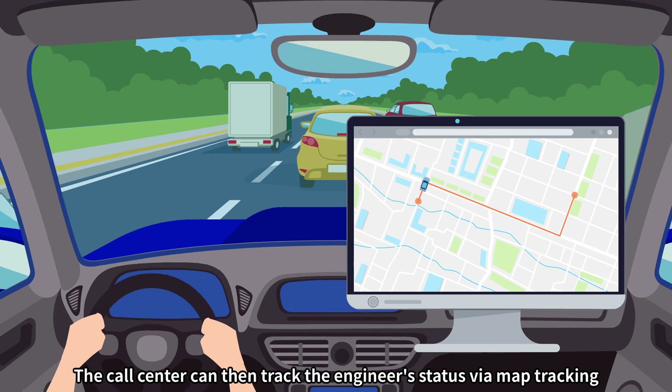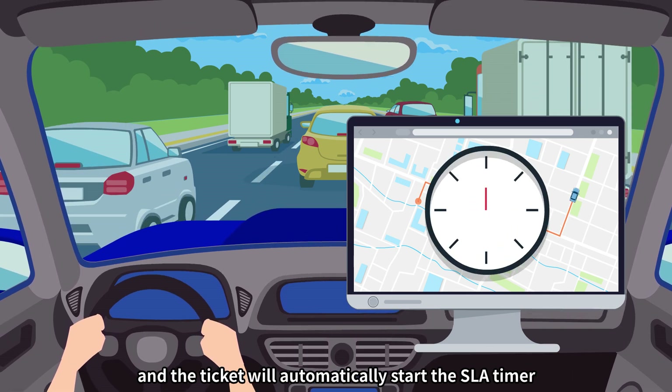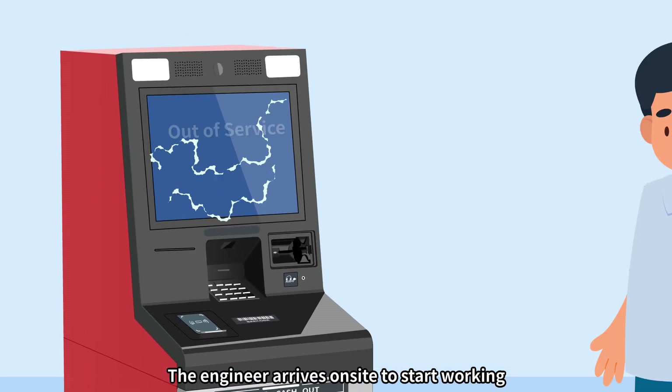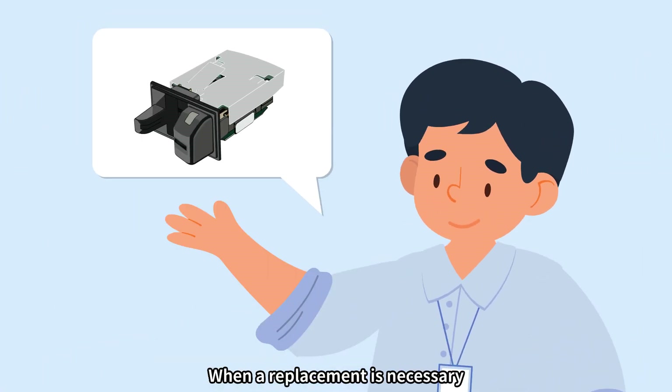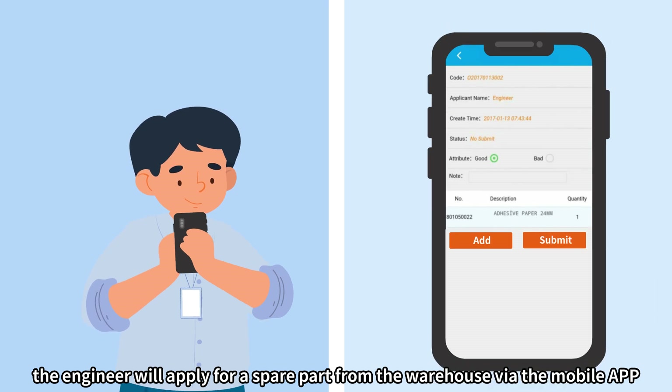The call center can then track the engineer's status via map tracking, and the ticket will automatically start the SLA timer. The engineer arrives on-site to start working, and when a replacement is necessary, the engineer will apply for a spare part from the warehouse via the mobile app.